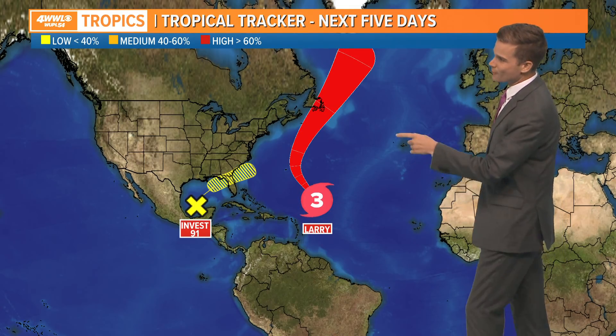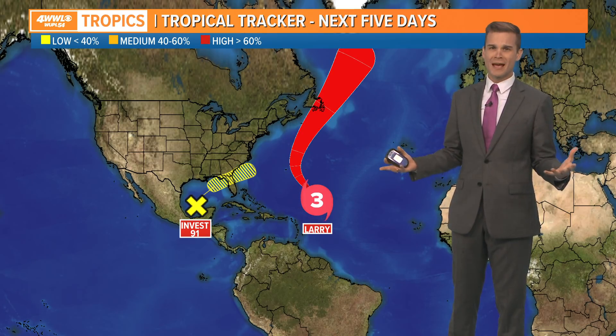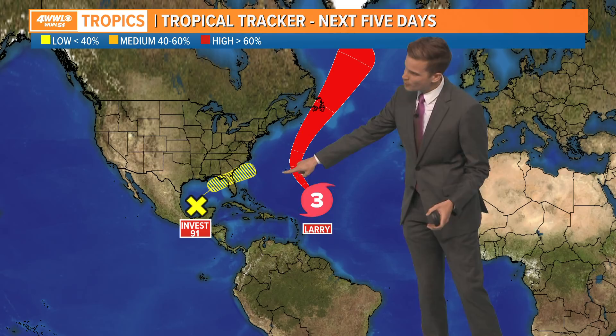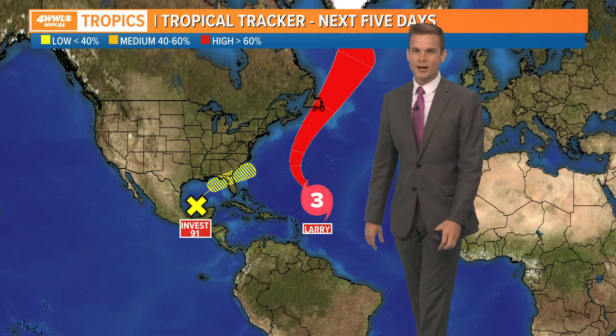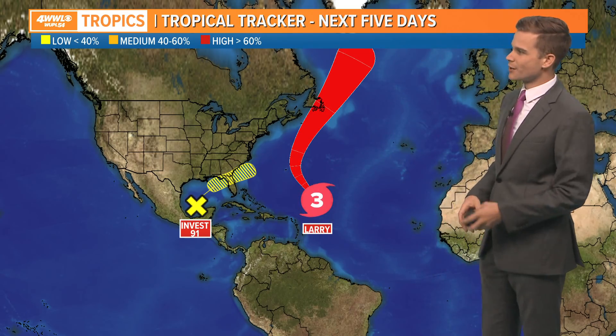That cold front is going to help us out in the tropics too. Here's where Larry is — still a category three. It's a giant storm. The eye yesterday was like 80 miles wide. This thing is huge and it's going to be passing really close to Bermuda. As this passes well off the East Coast, it is going to send some energy in the form of waves, so it'll be pretty rough in our coastal areas on the East Coast.